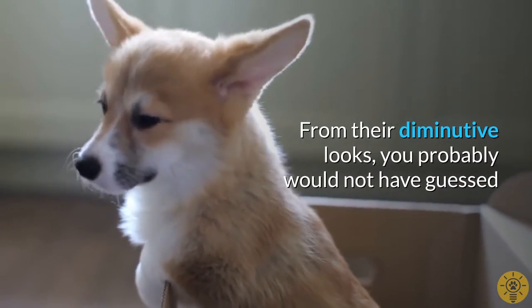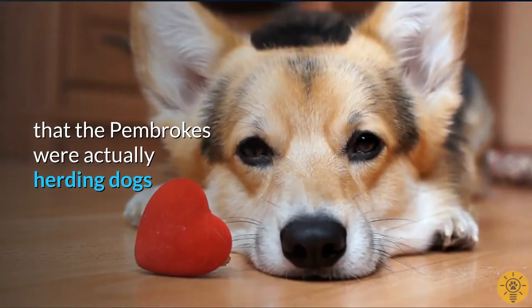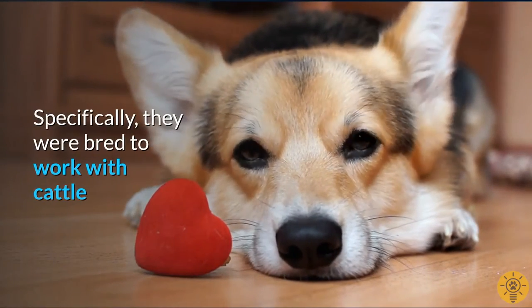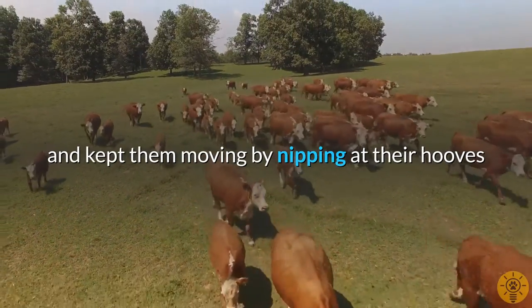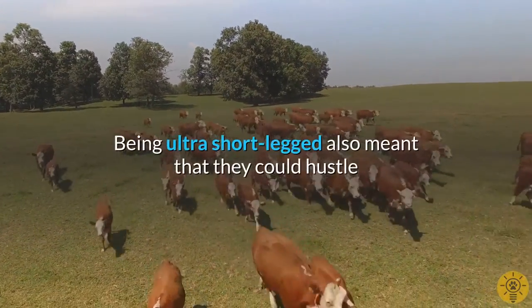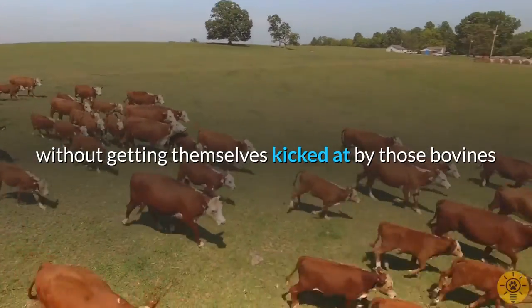From their diminutive looks, you probably would not have guessed that the Pembrokes were actually herding dogs. Specifically, they were bred to work with cattle and kept them moving by nipping at their hooves. Being ultra-short-legged also meant that they could hustle without getting themselves kicked by those bovines.